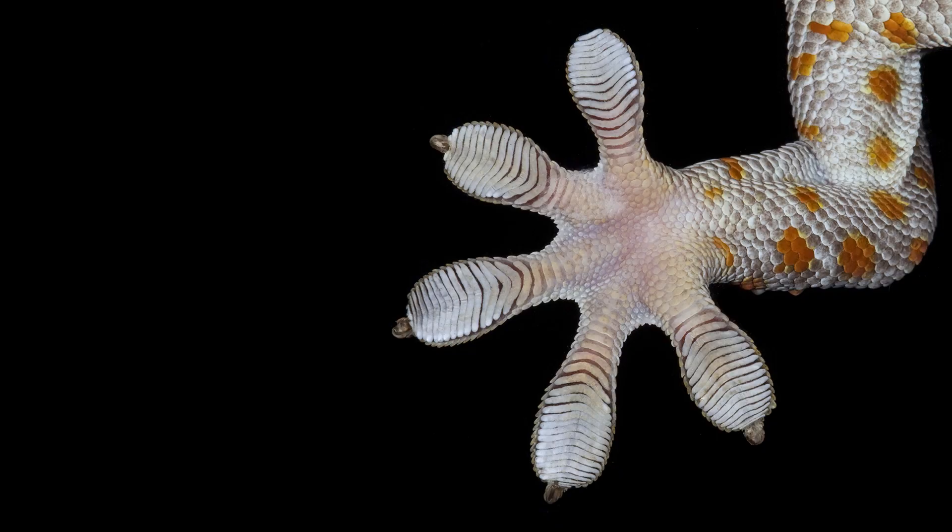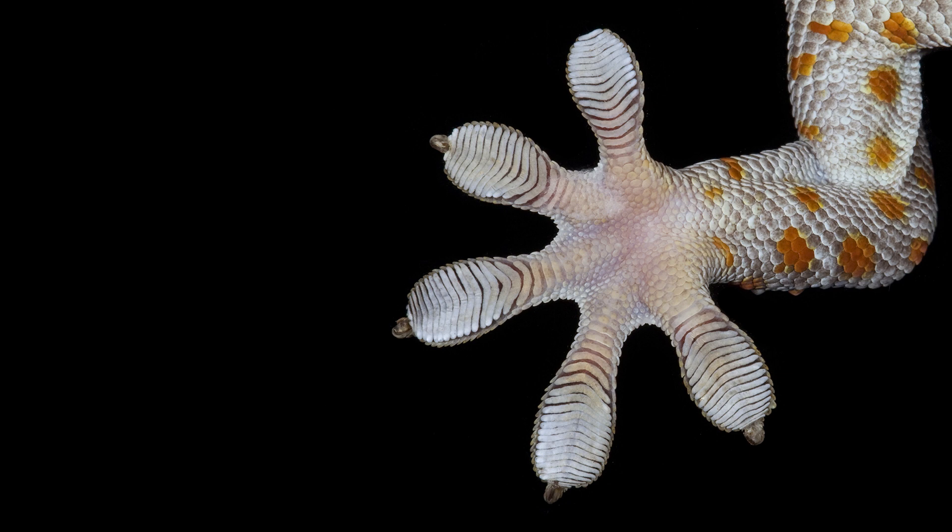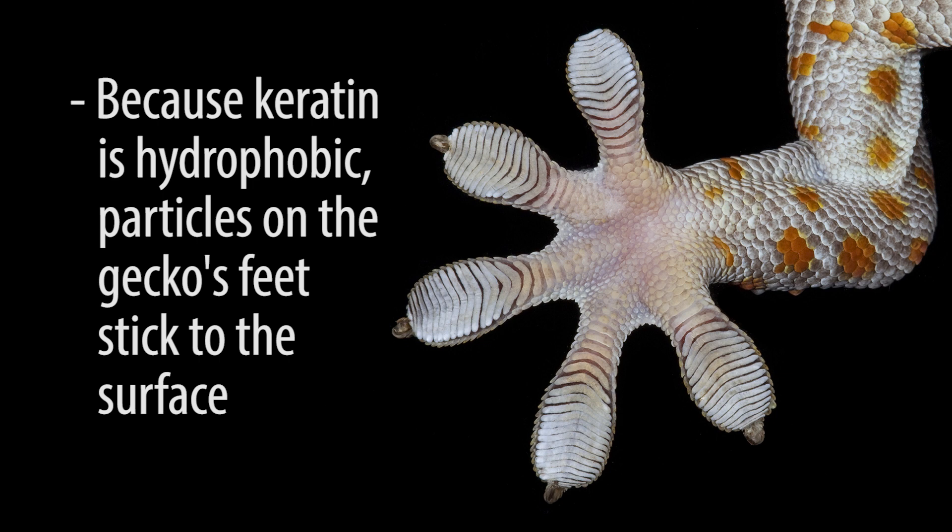The self-cleaning phenomenon of gecko feet was explained by the material from which the setae are made — hydrophobic keratin. On their own, gecko setae are anti-adhesive and require the curling movement to adhere to surfaces. Microscale particles lessen the strength of adhesion of gecko footpads, but within four steps, the gecko is able to clear enough of the particles off its foot to regain its stickiness. This is caused by deposition of the microparticles onto the surface from the setae. Due to the hydrophobic keratin making up the gecko setae, adhesion energy is greater to the surface than to the setae, and the microparticles rapidly stick to the surface.